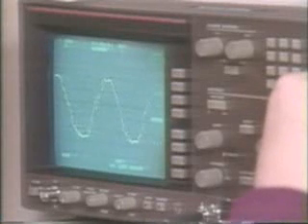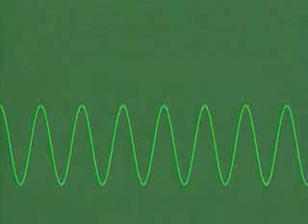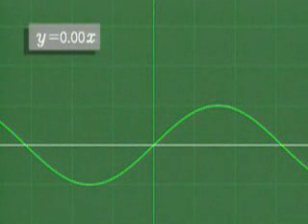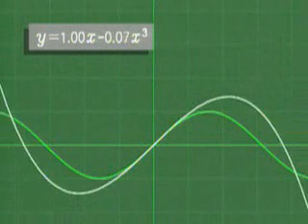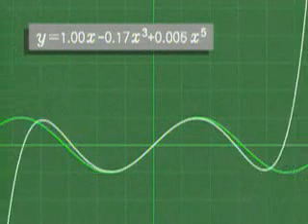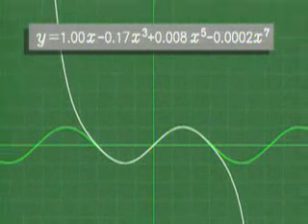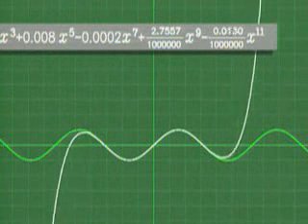This image of a television test signal is not the graph of a polynomial because it oscillates up and down forever. But part of it can be closely approximated by graphs of polynomials. Here are some approximations: linear, cubic, and higher degree. See how the polynomials fit the curve better and better as the degree increases.